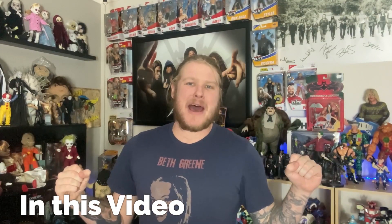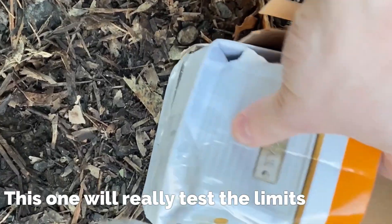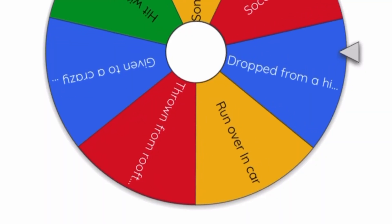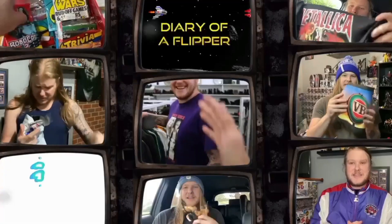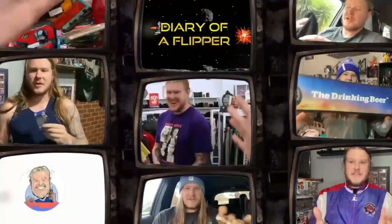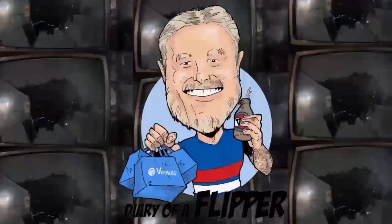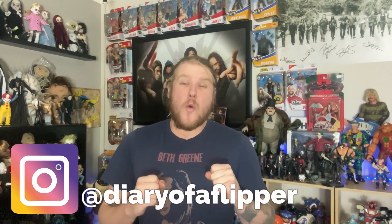Welcome to the monster clash of eBay packaging! What's going on my second hand sellies, we are back today for another video and today we have high stakes — an absolute monster clash of eBay packaging.